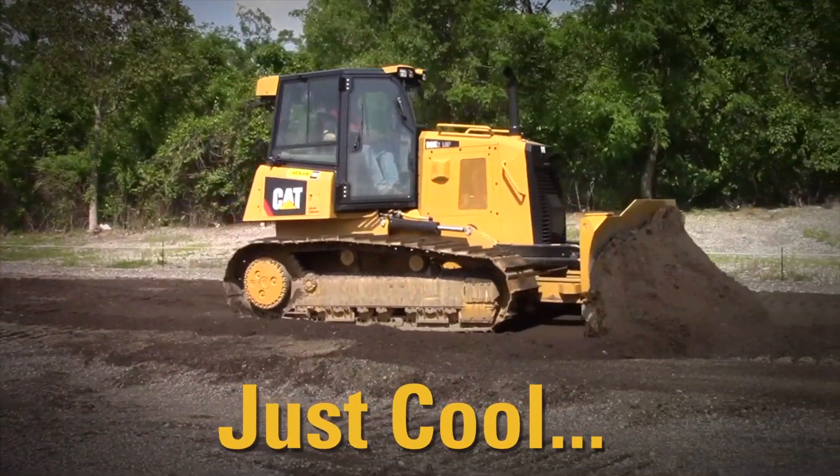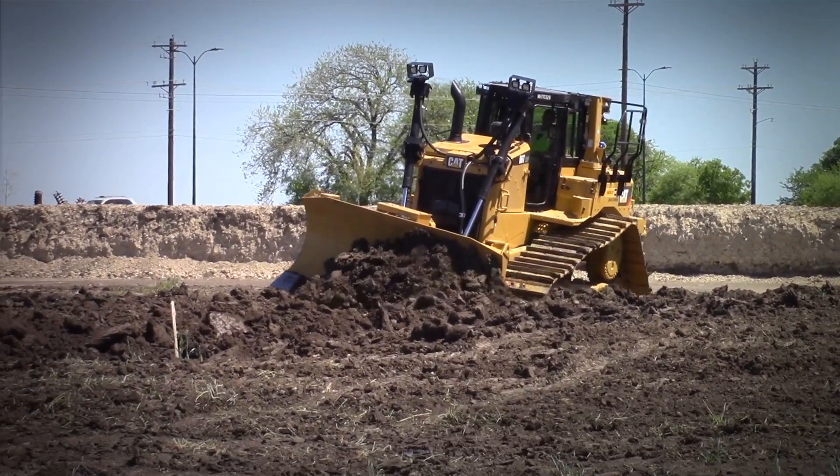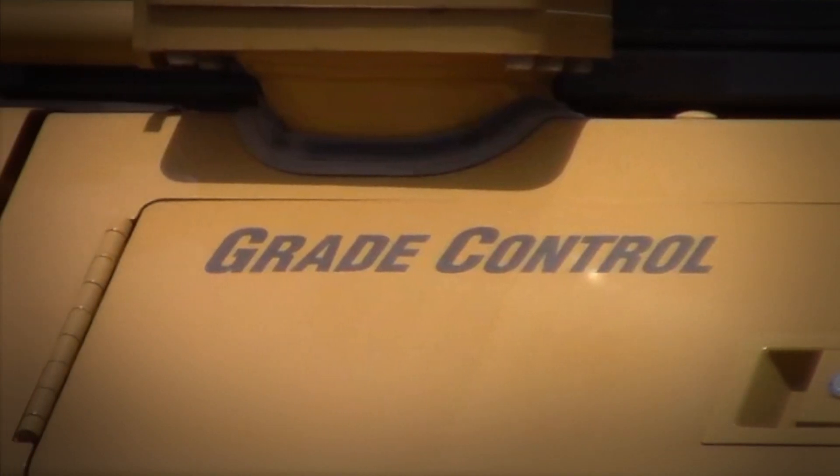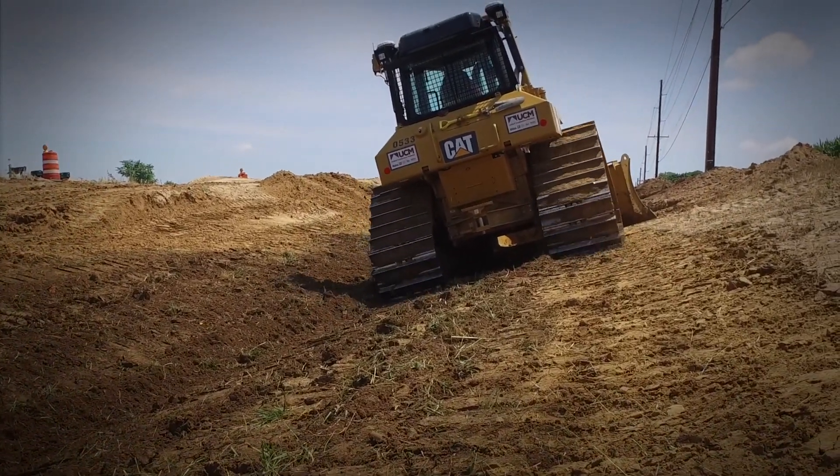Finally, it's just cool. Click the yellow button and enjoy some automatics. Make your life easy, do a better job. Slope Assist is a simple, intuitive dozer grading system available only from Caterpillar. Thanks for watching.